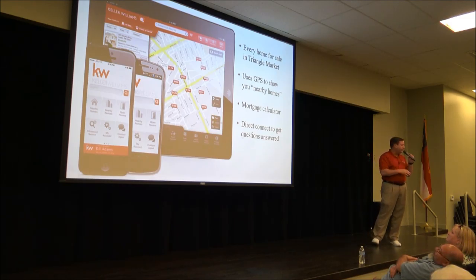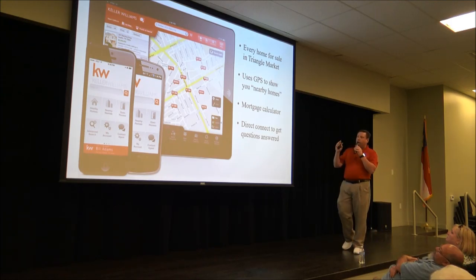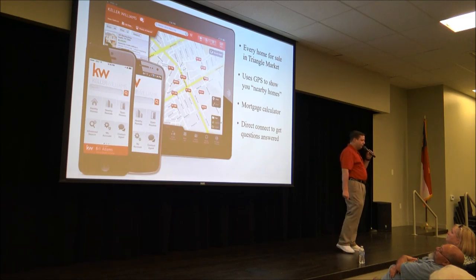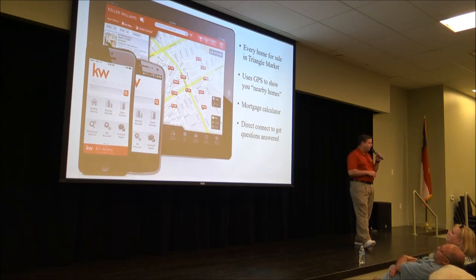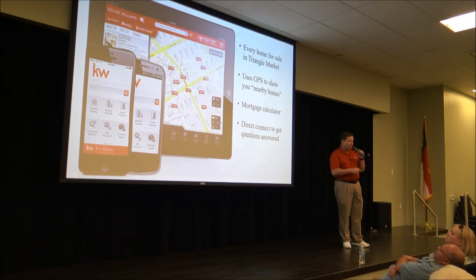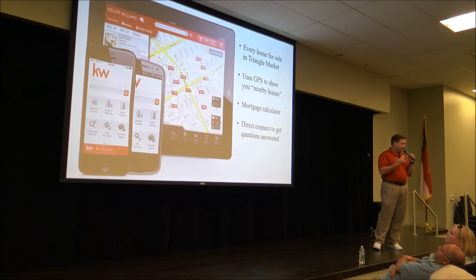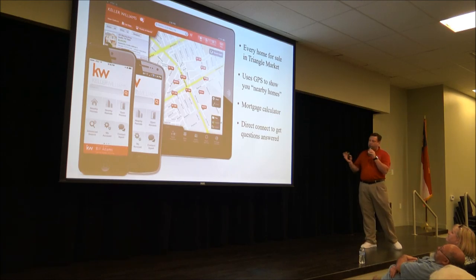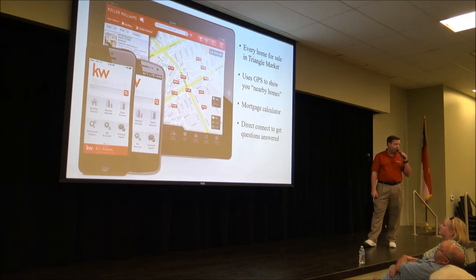We have a mobile app that can help if you're interested in buying. It allows you to hit a button that says 'Nearby Homes for Sale,' so if you're driving around a community and want to know what a house across the street is listed for — how many bedrooms, photos — it uses GPS to pull up all the information, tied directly into the Triangle MLS. You see all the same information a Realtor sees except for the listing agent's identity. There are also mortgage calculators where you can adjust the down payment and see your estimated monthly payment.